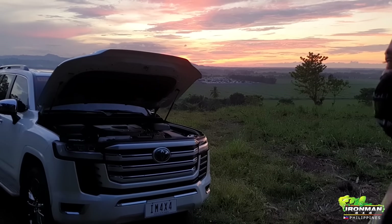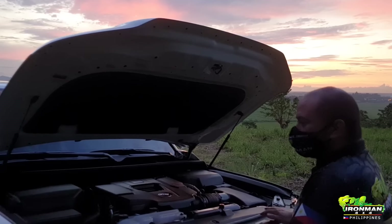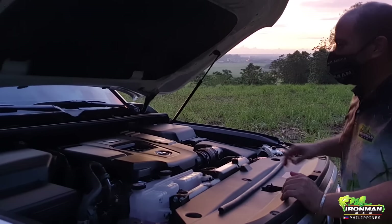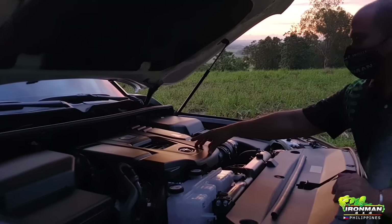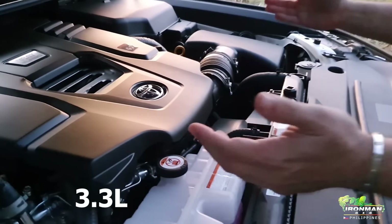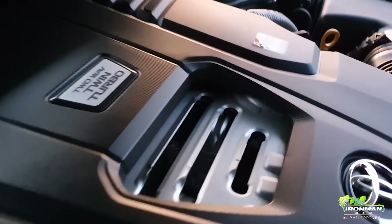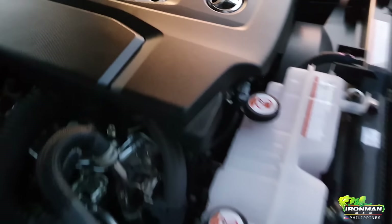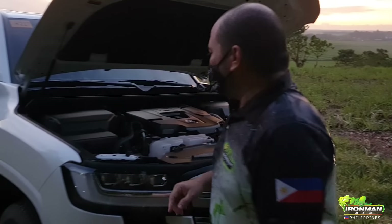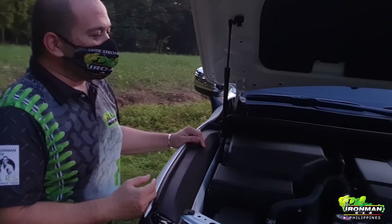Okay, we did our driving review. Now this is the local version of the Land Cruiser 300. It has the 3.5-litre V6 twin-turbo diesel — a very unusual engine configuration. You can see the two turbos are in the middle and the intake is on the sides. The battery is here. We'll listen to the sound of the V6 — we'll start it, then close the hood and hear the sound with the hood closed.